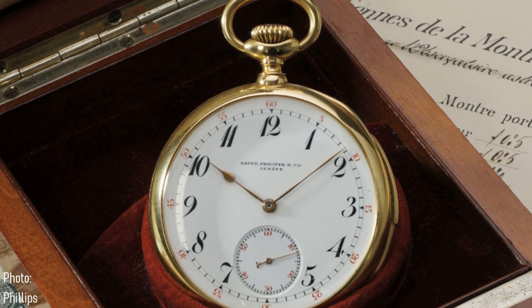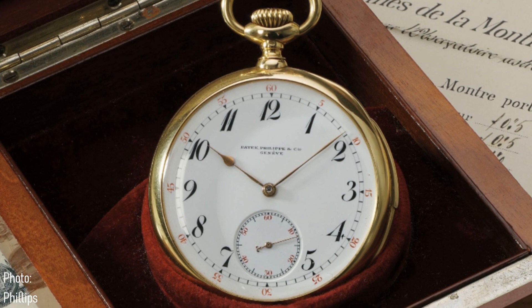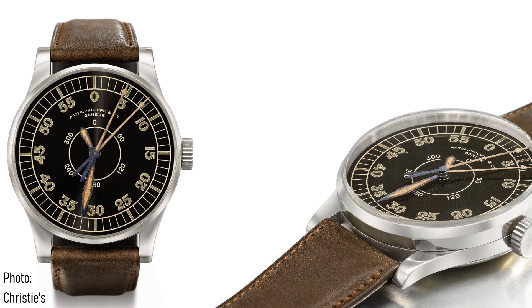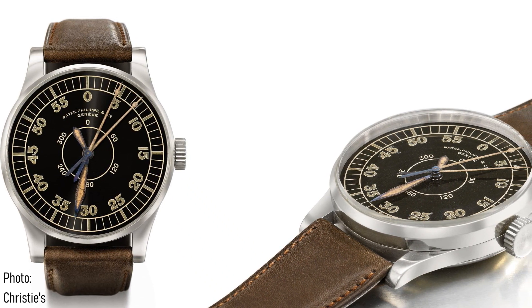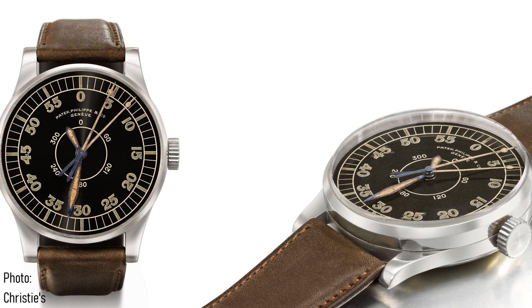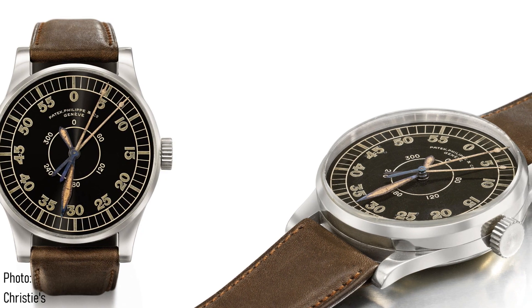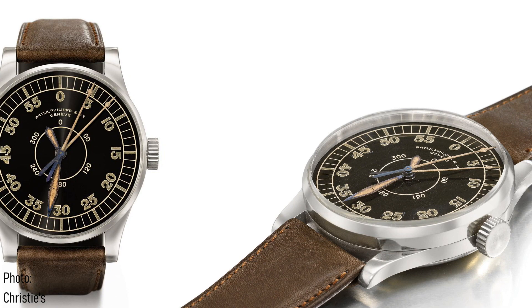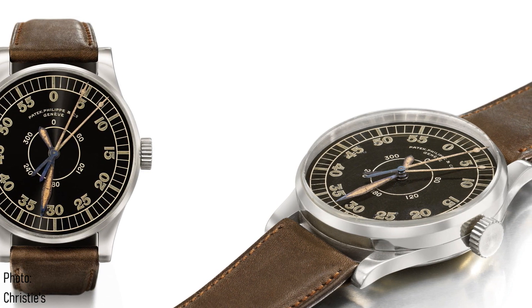Therefore, the question clearly stands: why did Patek Philippe go down the route of this watch? Before dismissing their endeavours completely, they did have a few dalliances with pilot's watches in the 1920s and 1930s, but none lasted beyond the Second World War despite a rather delightful 1936 hour angle watch. Perhaps this lack of focus on such a market was unsurprising. After all, in 1932, Patek Philippe changed hands and took direction from the Stern family, which continues to run the company today.